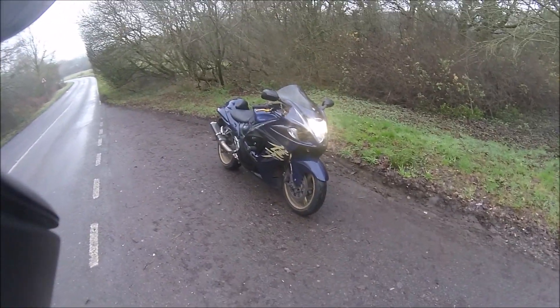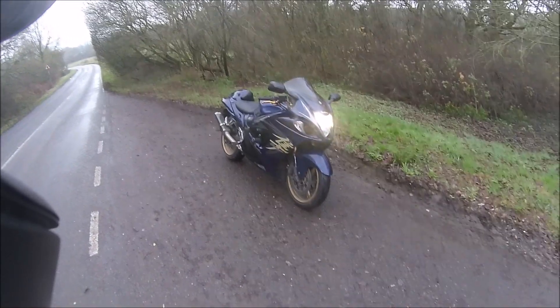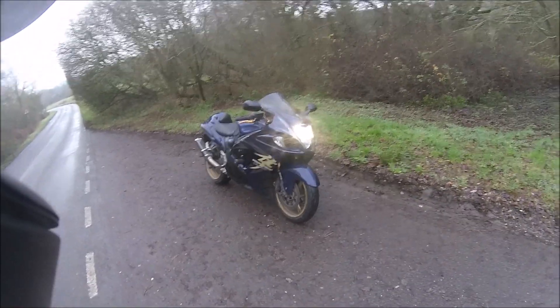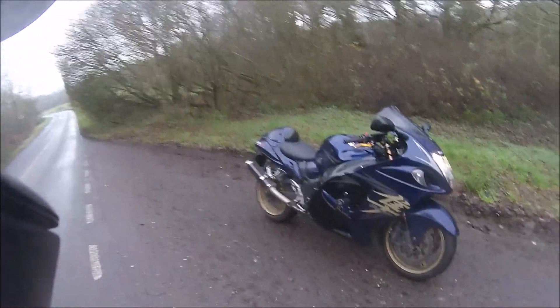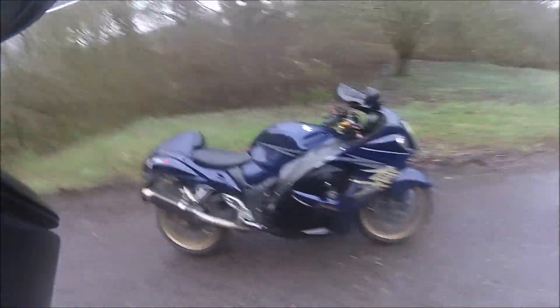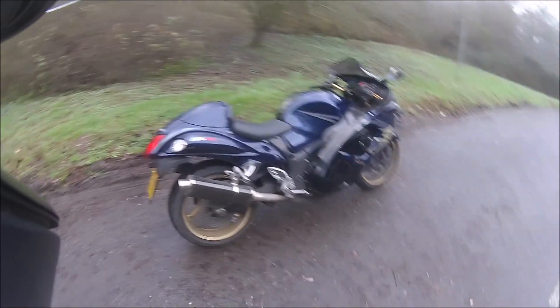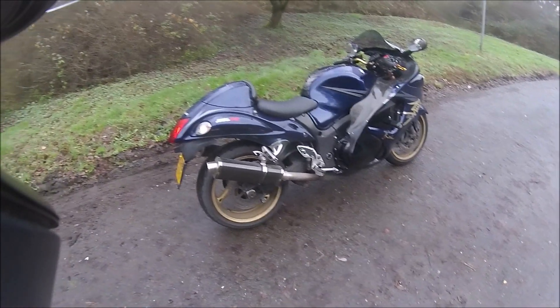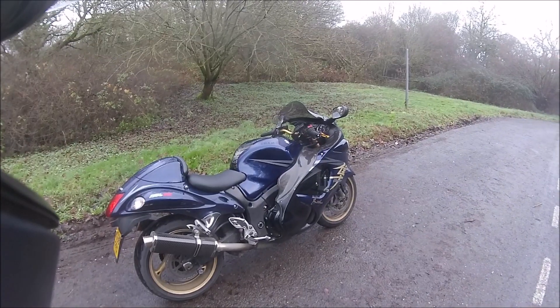Perhaps I'll buy another one when I'm on my last legs in a couple of years' time and go and commit suicide on it — not actually commit suicide on it, just ride it to my death. But it is a phenomenal machine, and I really am upset about getting rid of it. But I've got to, I really have.